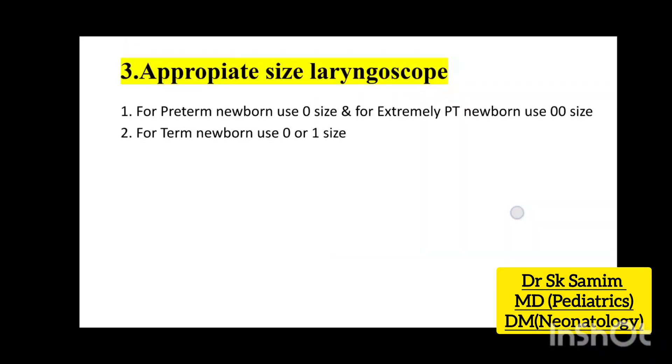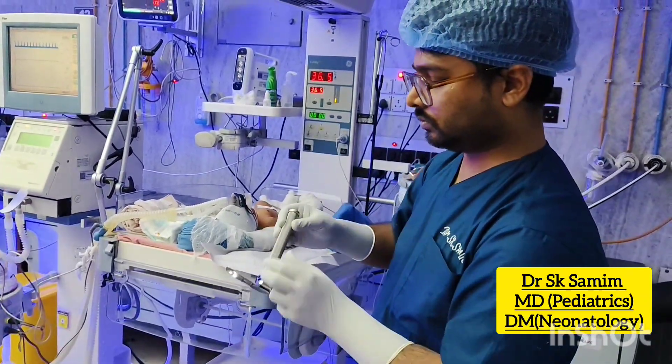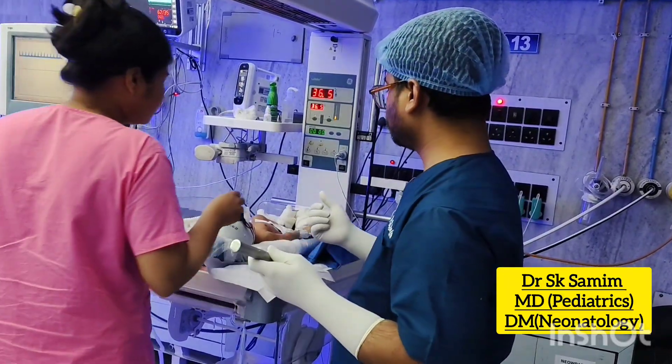Appropriate size laryngoscope to be used for intubation. For preterm babies use size 0, and for extremely preterm babies use size 00. For term babies use size 0 or 1.